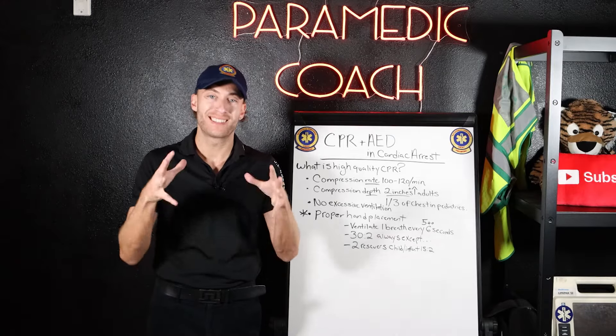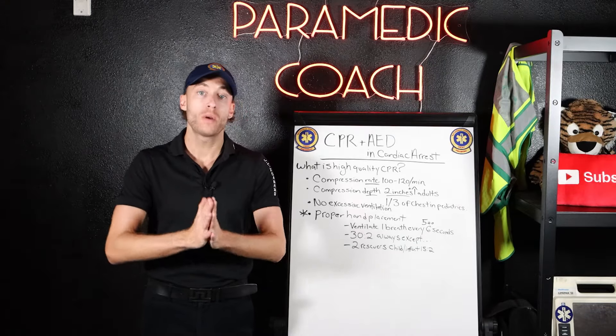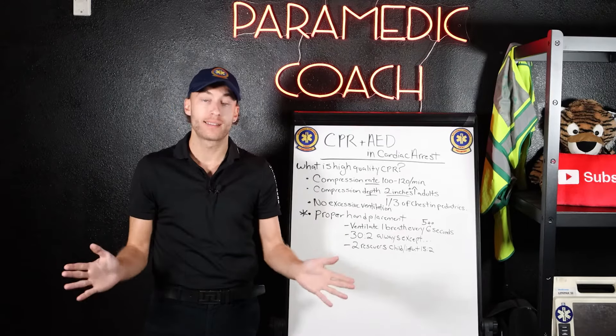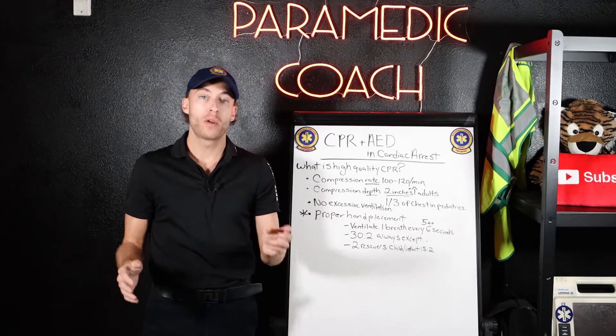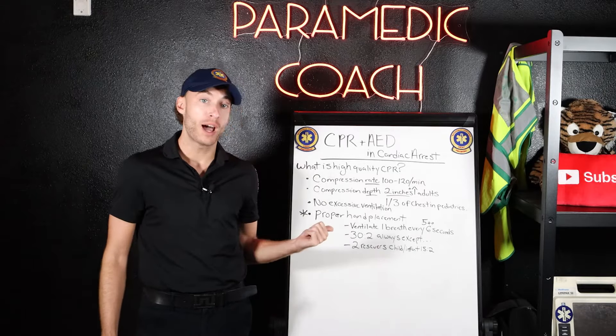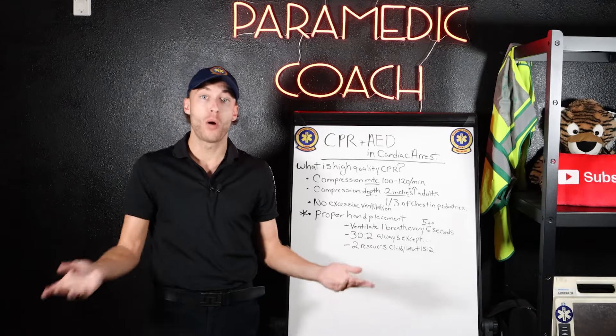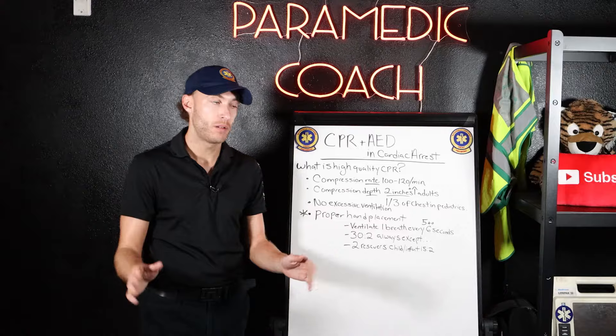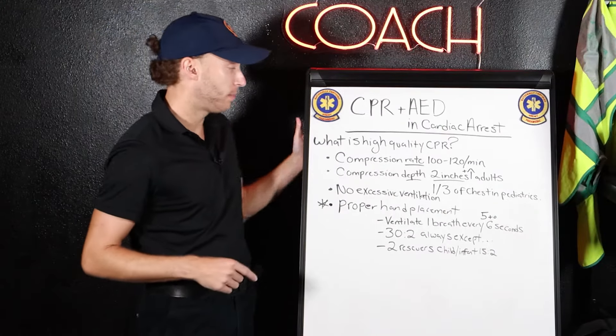That's what we do in cardiac arrest, and these are the most essential elements. We hope no one goes into cardiac arrest, but if they do, we hope someone trained in CPR is nearby and knows what high quality CPR is — and we hope an AED is right nearby. That's the best scenario. So here is high quality CPR.